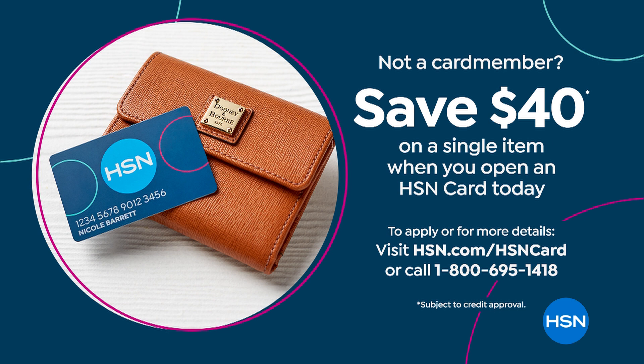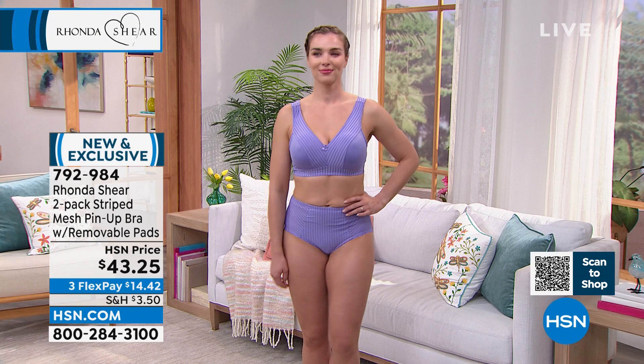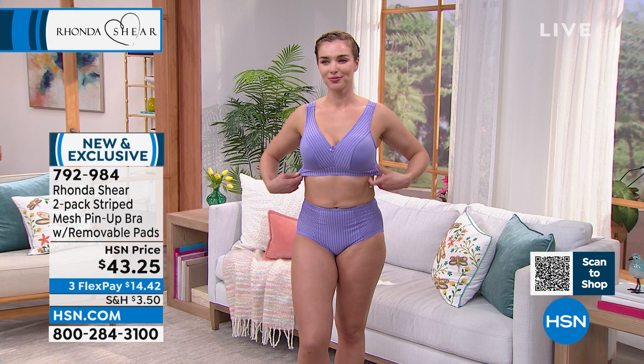But if you sign up for the HSN credit card, you can save even a little bit more — you'll get these pin-up bras for $3 and a quarter. There's no annual fee. You sign up, you get VIP savings events, you get extra flex on this one. If you already have your card, you have four months to pay it off.